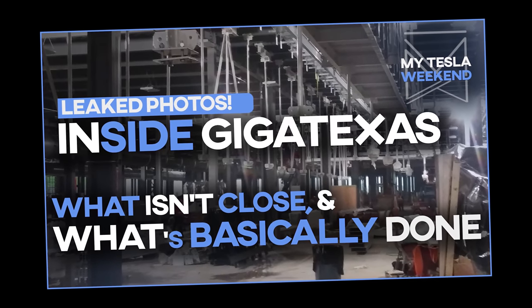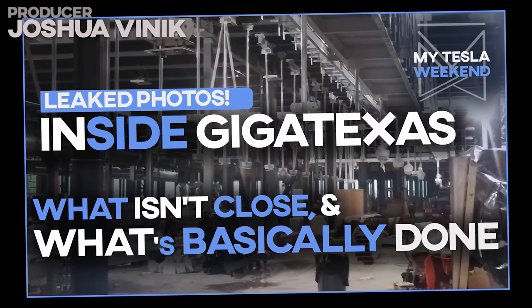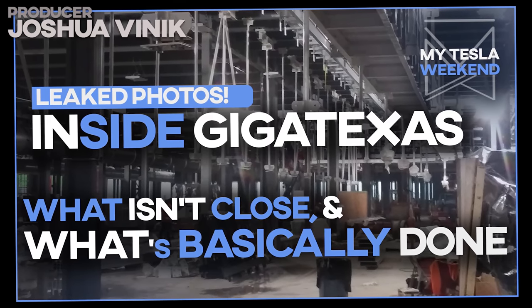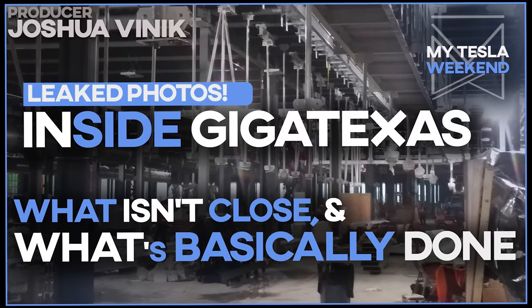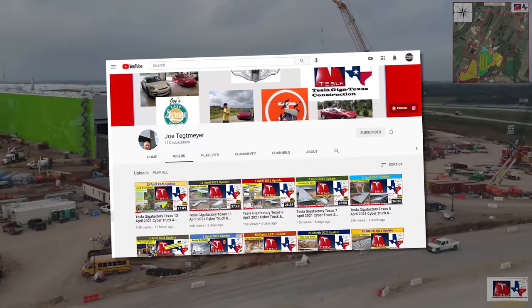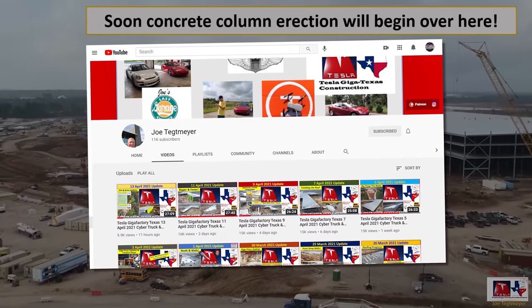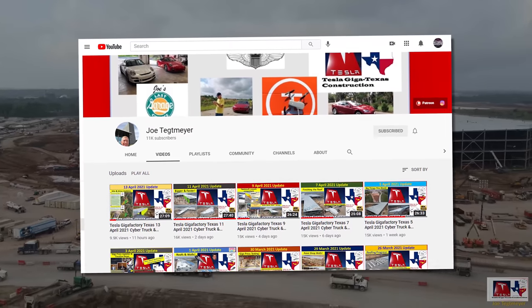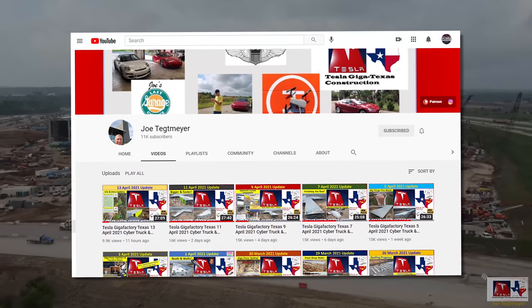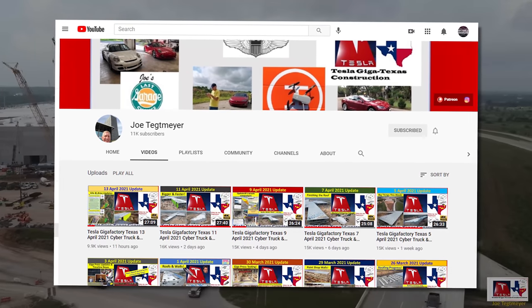We've got pictures from inside Giga Texas and man is it looking juicy. I'm Brian, welcome to my Tesla Weekend. Mad thanks to Joe Tettmeyer for allowing use of these photos. He asked that I not disclose who took them, but he also didn't tell me who it was, so that part should be pretty easy.